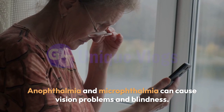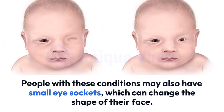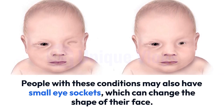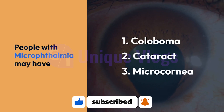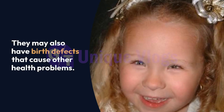Anophthalmia and microphthalmia can cause vision problems and blindness. People with these conditions may also have small eye sockets, which can change the shape of their face. People with microphthalmia may have other eye conditions such as coloboma, cataract, and microcornea. They may also have birth defects that cause other health problems.